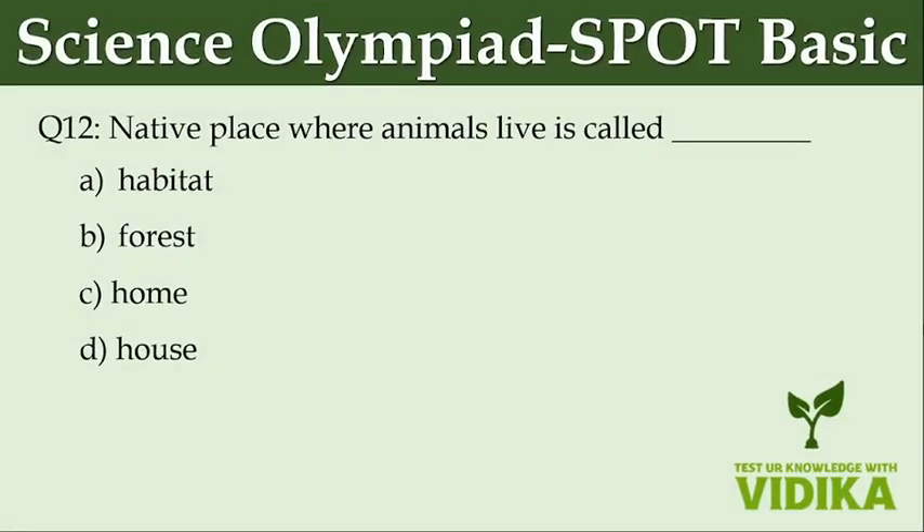Native place where animals live is called dash. Option A: Habitat. Option B: Forest. Option C: Home. Option D: House.